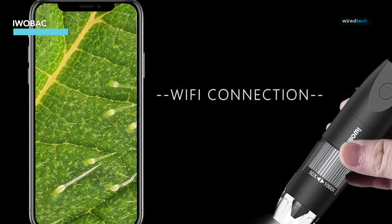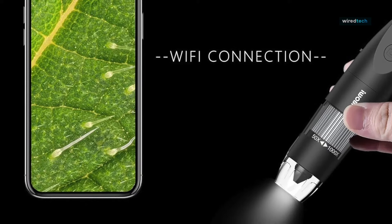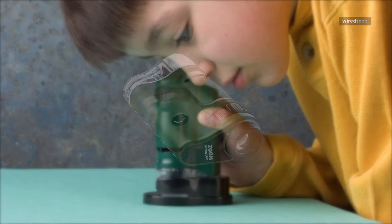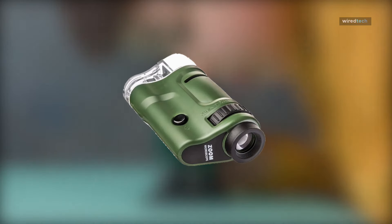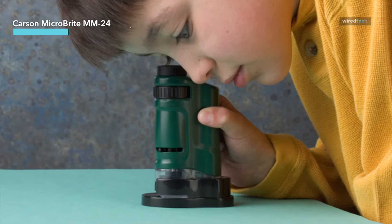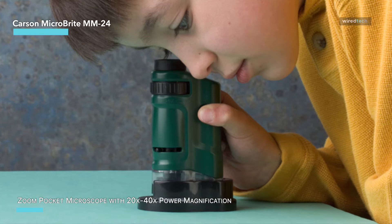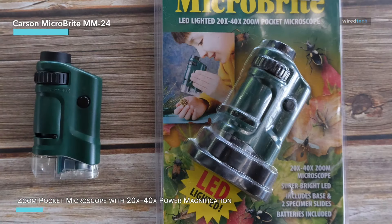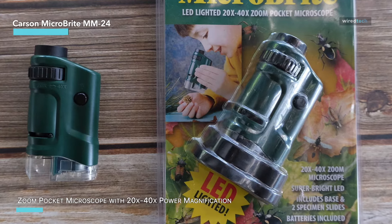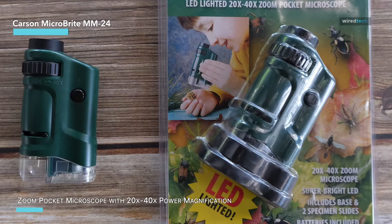Next up we have the Carson Micro Bright 20x–40x zoom LED lighted pocket microscope, a compact and portable marvel that fits easily in your pocket or backpack, making it ideal for outdoor adventures, science experiments, or classroom learning.